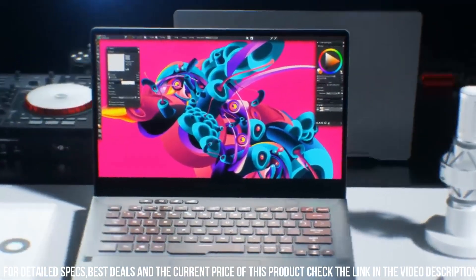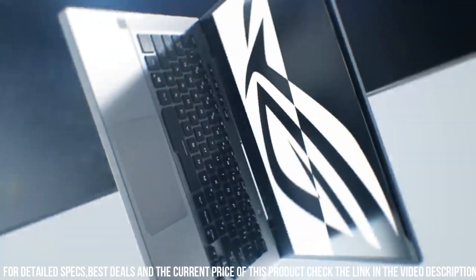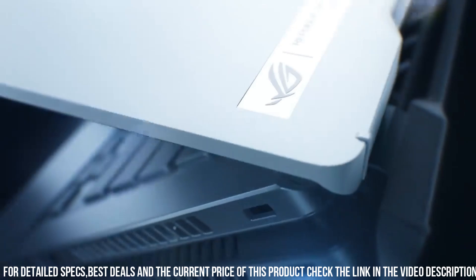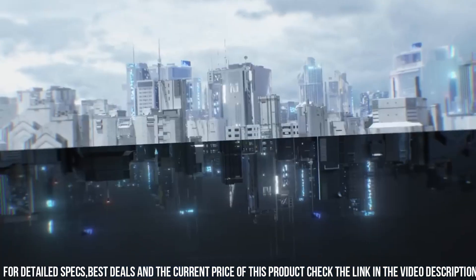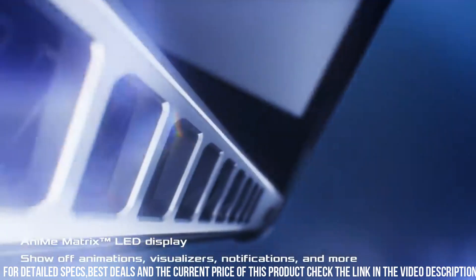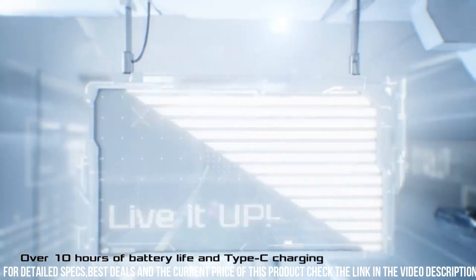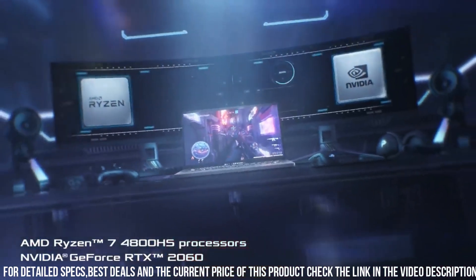The laptop also has a backlit keyboard and a responsive touchpad for comfortable and convenient typing and navigation. The Asus ROG Zephyrus G14 also comes equipped with a range of connectivity options, including USB-C, HDMI, and Ethernet ports. It also has a long battery life of up to 10 hours, making it ideal for on-the-go use. Additionally, the laptop has a sleek and stylish design, with a magnesium alloy chassis that gives it a premium look and feel.